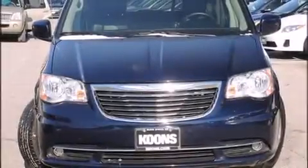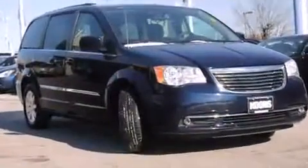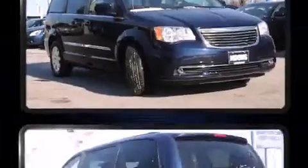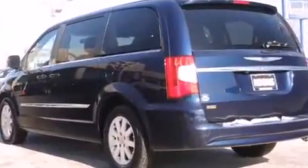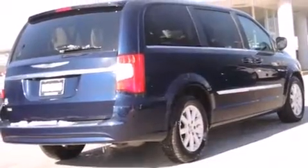Introducing the 2014 Chrysler Town & Country. With less than 40,000 miles on the odometer, this vehicle proves competitive in its price class based on its condition and value. It features a front-wheel drive platform, an automatic transmission, and a refined six-cylinder engine.